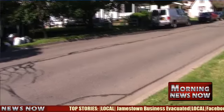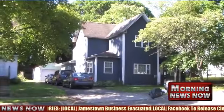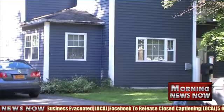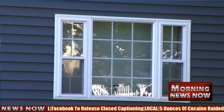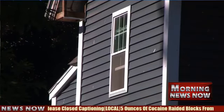At least five ounces of cocaine was seized during a raid at a house just blocks away from Washington Middle School Thursday morning. Jamestown police arrested Brandy McBride, the ex-sister-in-law of Odesson McBride, who is currently facing federal drug trafficking charges. Police Chief Harry Snelling said that Odesson's case and this case are not related. More details on Thursday morning's raid will be available throughout the day at westernnewyorknewsnow.com.